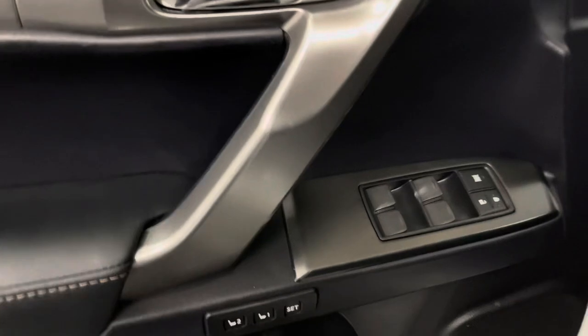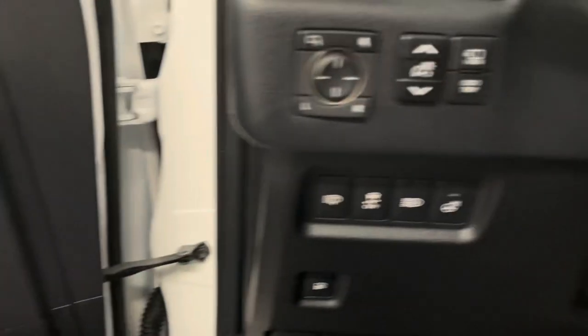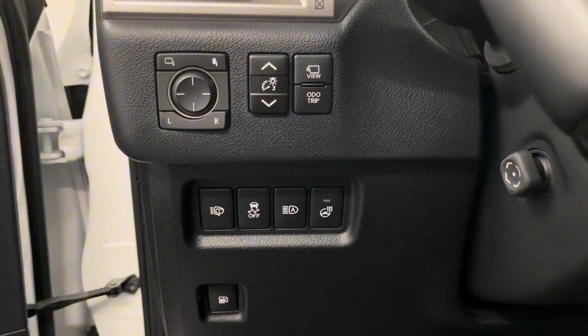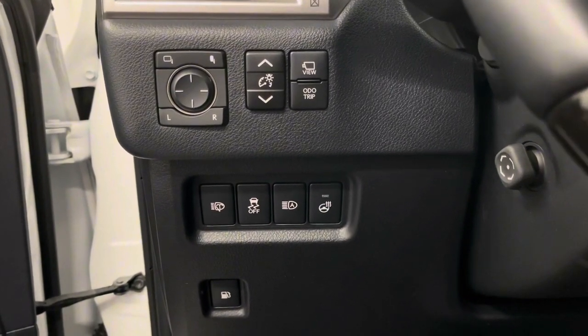On your door panel is your memory seats, power windows, and door lock. Beside your steering wheel is your panoramic view monitor, side mirror controls, automatic high beams, traction control, heated steering wheel, and gas button.